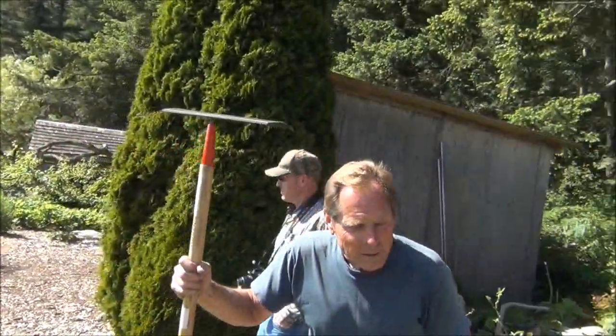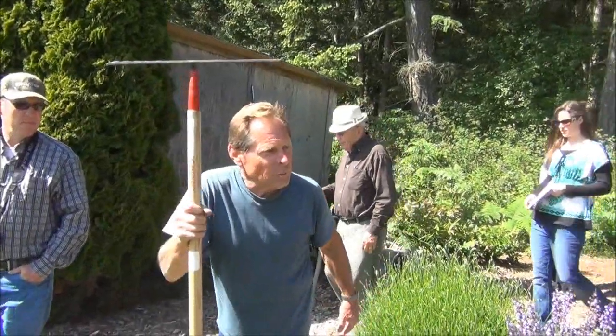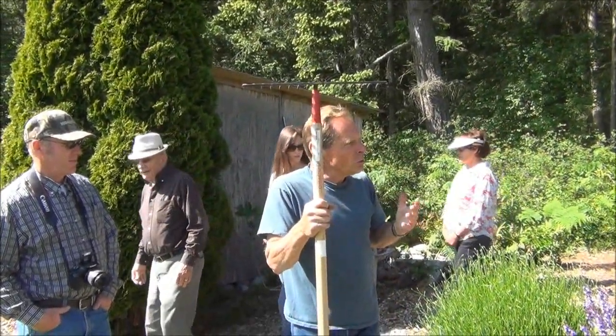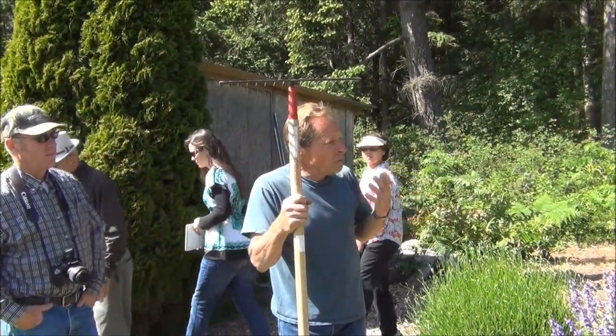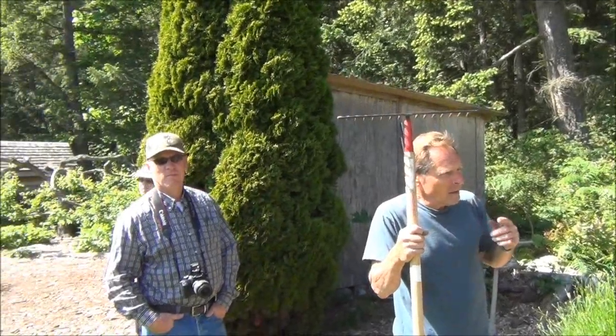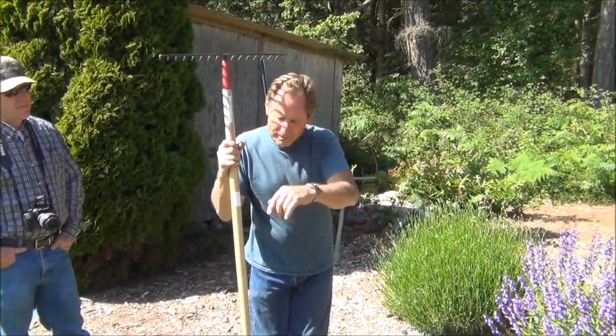Men operate from the natural mind — they want to figure it out. Where women more intuitively go to the spirit. That thing called women's intuition is a spirit process; it's a part of the spirit. But men, they figure it out, they go here. So all you men come out here.